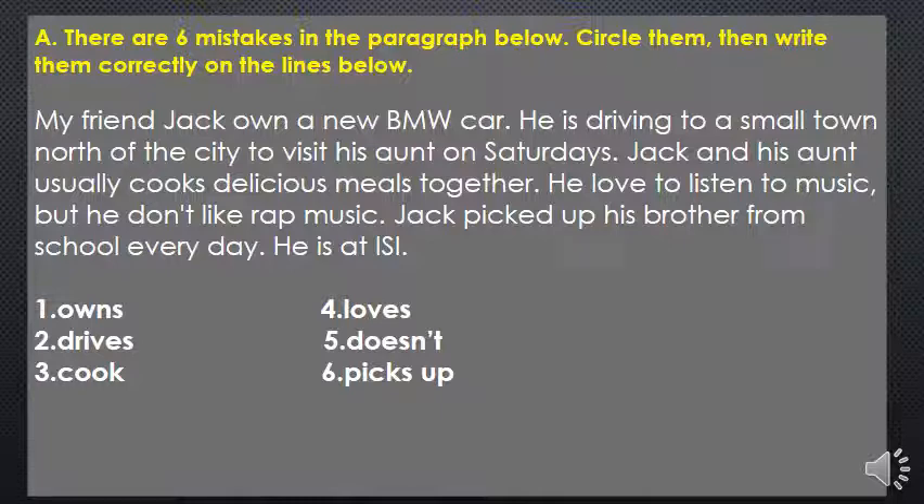My friend Jack owned a new BMW car. He is driving to a small town north of the city to visit his aunt on Saturdays. Jack and his aunt usually cooks delicious meals together. He loved to listen to music but he don't like rap music. Jack picked up his brother from school every day.